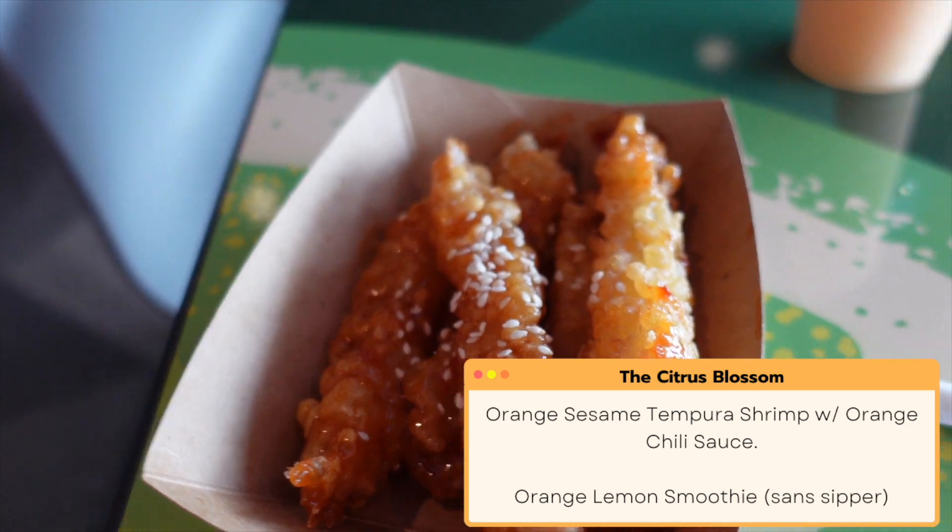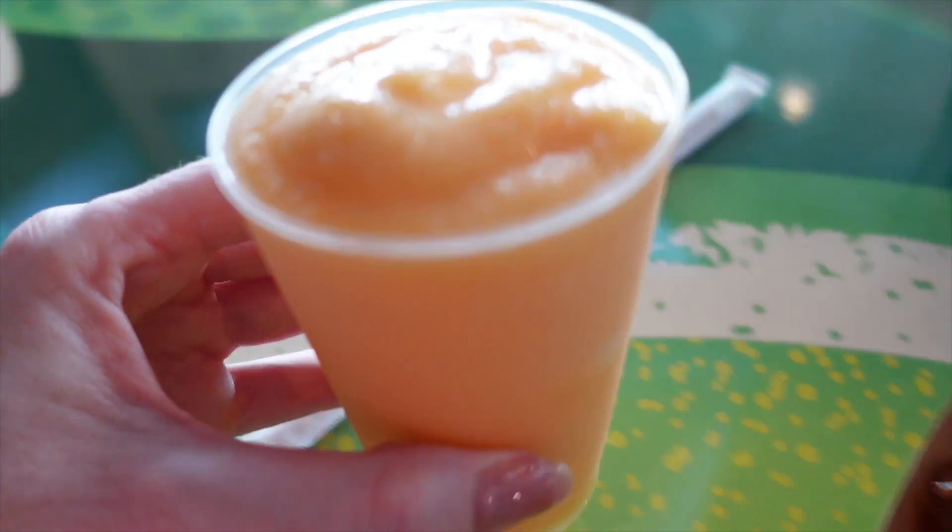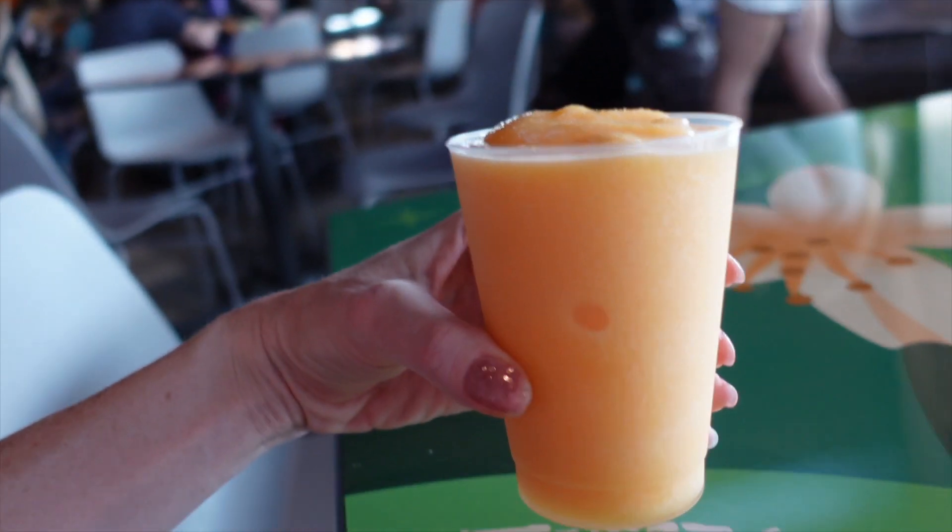We have the orange sesame tempura shrimp with orange chili sauce, and the orange lemon shake slash smoothie. I'm going to try the little prawns — these are so good, the sauce is so good. Let's try the smoothie. Yes — that's all you need to know, it's delicious. It's kind of like a creamsicle but maybe there's lemon in it, but it's more orangey. It's very good. Definitely will get that again. I'm going to finish my prawns and we'll continue on.